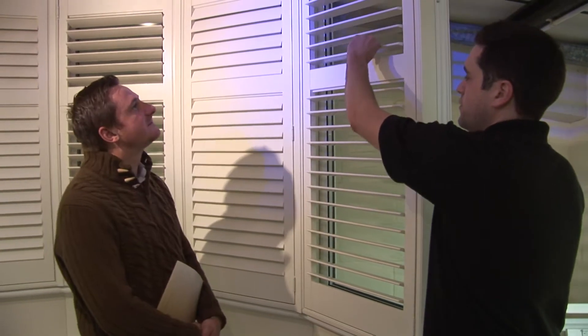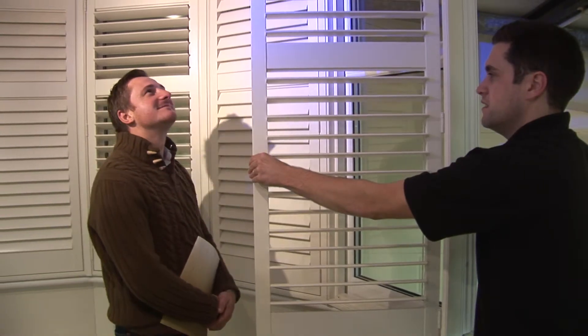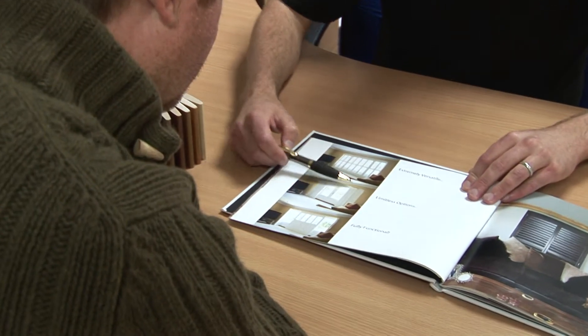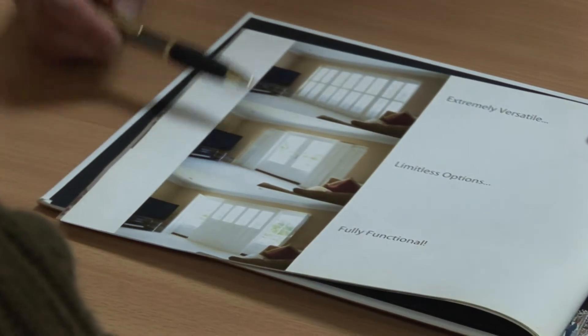Premier Shutters use fully trained surveyors, not salesmen. We don't give the hard sell, we just give honest, impartial advice. A surveyor will visit your home to show shutter samples, discuss all the possible design options and provide you with a free, no-obligation quotation.